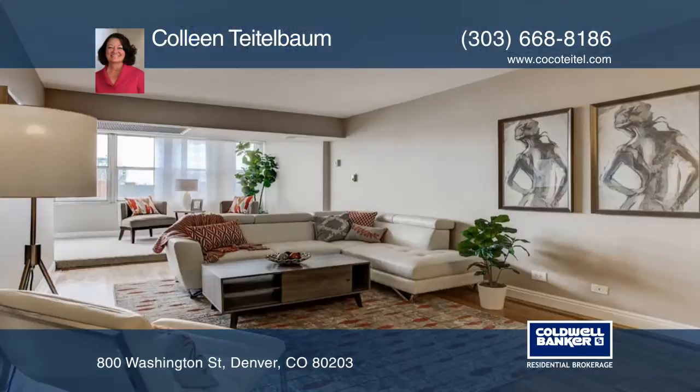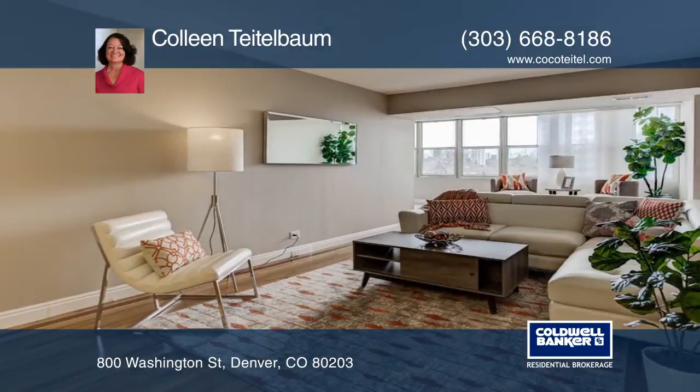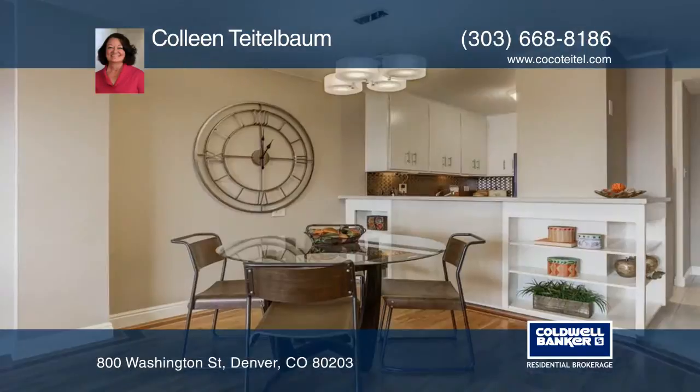Here's a fabulous one-bed, one-bath condo featuring 900 square feet of spacious living area, beautiful hardwood flooring, an updated kitchen, new interior paint, and more.